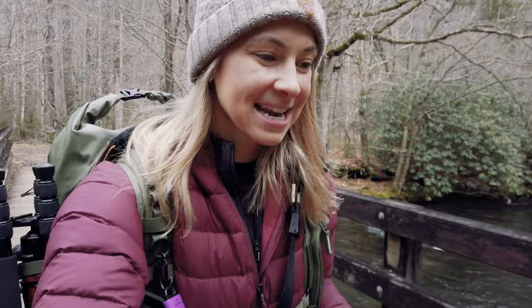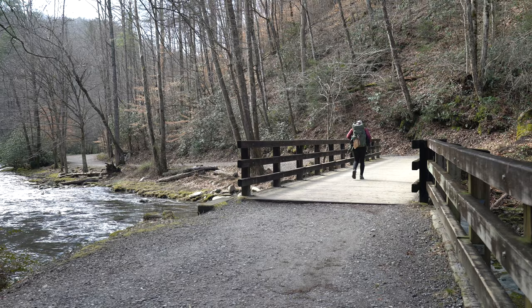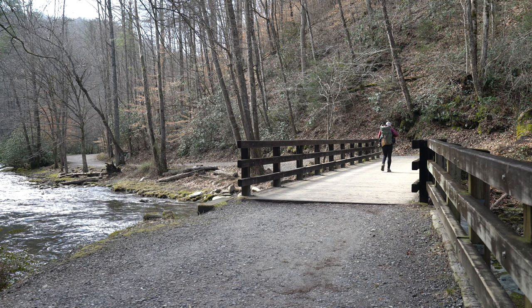That was a successful first hike. I cannot wait to see what else Smoky Mountains has in store for us. We are heading back right now and we're going to head a little bit farther north towards Cherokee and see what else we can find.